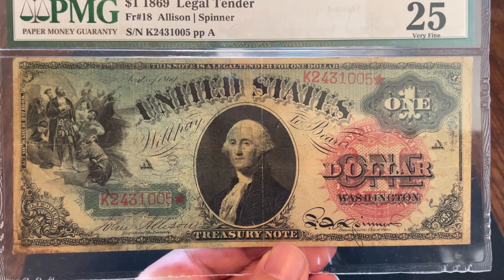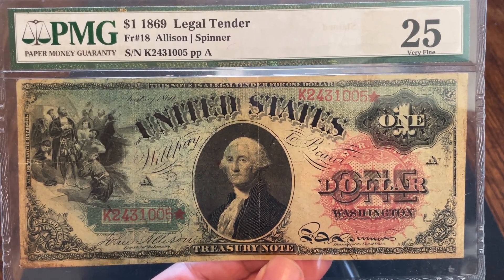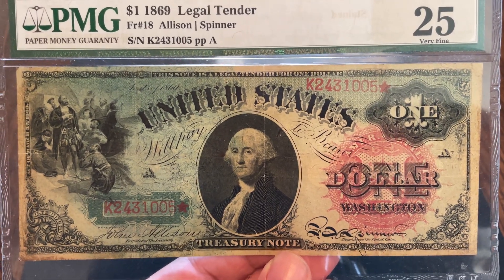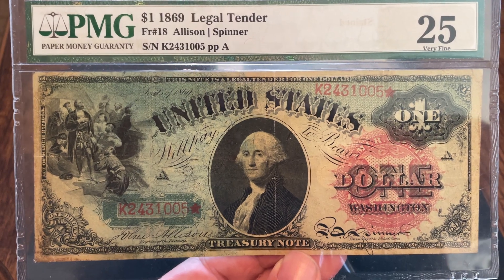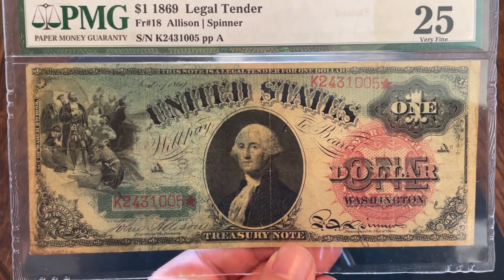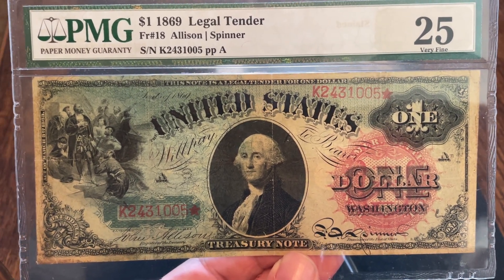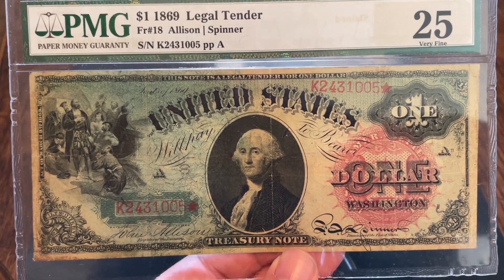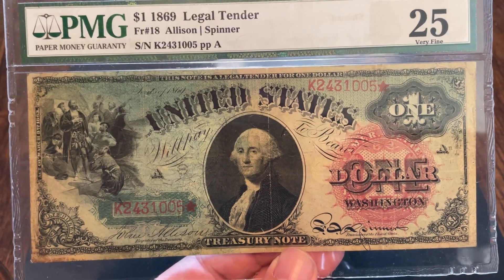The legal tender is hard to come by, especially in better condition. This one's decent, so I'm happy with it. But if you're going to buy a rainbow note or any note in that series, make sure you can see the rainbow — because this particular design went all the way through 1917, and you can get the 1917 version fairly cheap. I paid over $800 for this particular note and it's probably worth over a grand now. If you're going to pay that kind of money, you're paying for the rainbow. Even if the note is in lesser condition, make sure you can see that color — that's what you're paying for.